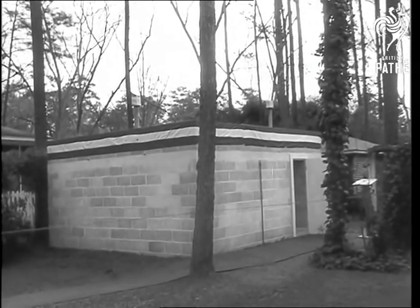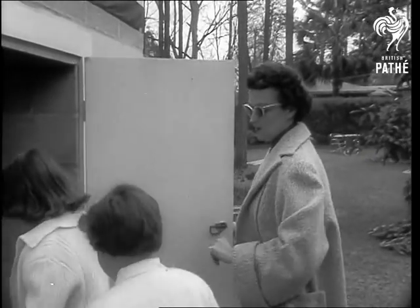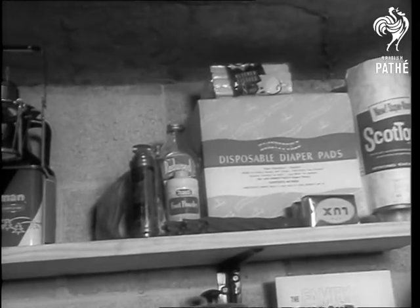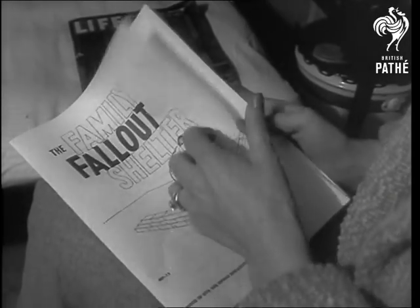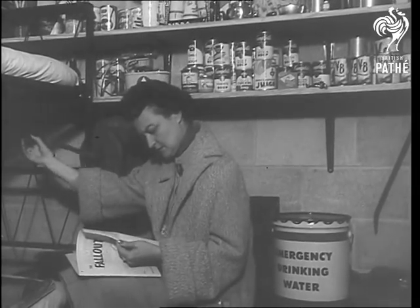A fallout shelter you can build yourself is open for public inspection in Thomasville, Georgia. This above-surface model was designed for areas where rocks or water make underground construction impractical. It should have supplies to feed six persons for two weeks. A civil defense pamphlet, the family fallout shelter, contains plans and construction details for this and other types of shelters.